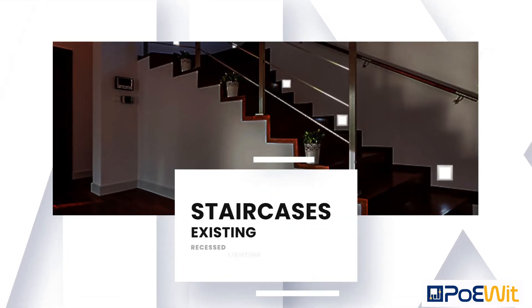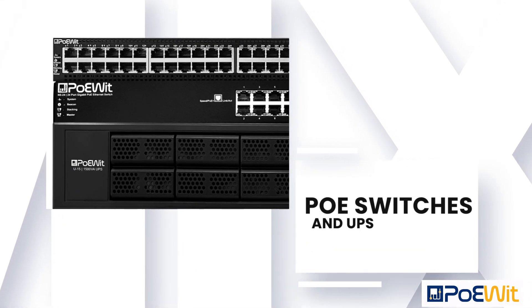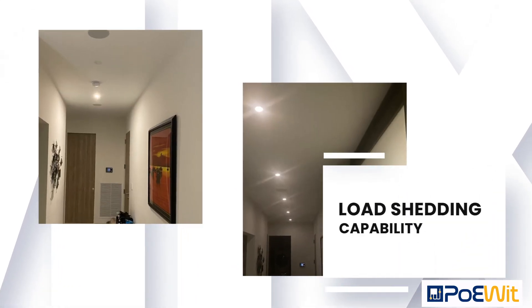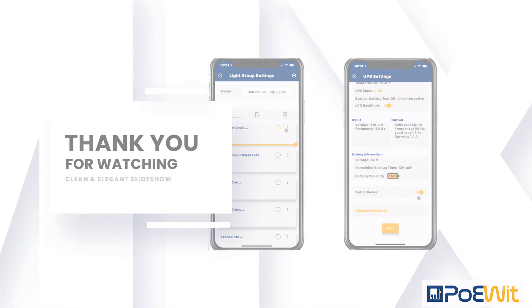All network cables from the lights are home run to Poet PoE switches and UPSs, which not only power and network the lights but also provide battery backup and load shedding features in case of a power outage. Through the app, you can group PoE lights to turn on and off together or individually, or even control them to act differently in certain situations such as power outages.